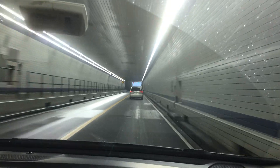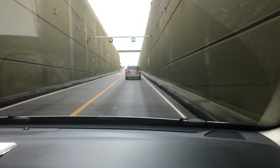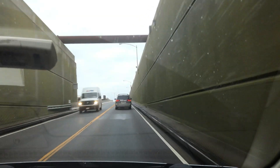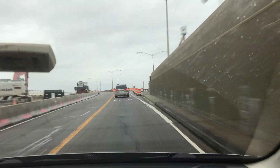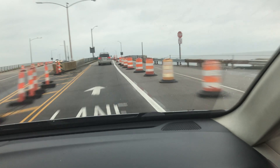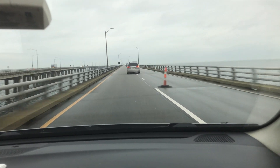Is there another tunnel? Yes, here — there's another portion that goes underwater. This whole thing is like Bridge-Tunnel-Bridge-Tunnel. I don't know if it's seven miles long or fourteen miles long, but it's pretty long.